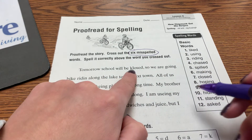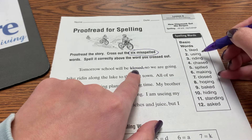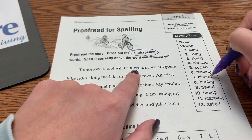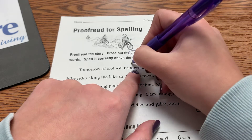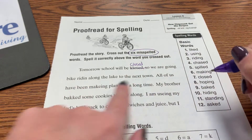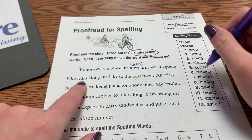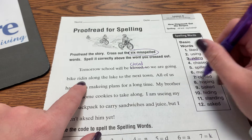Tomorrow school will be closed. That doesn't look right. Closed is with a C — C-L-O-S-E-D. So we are going bike riding. We need a G on the end of that — riding.